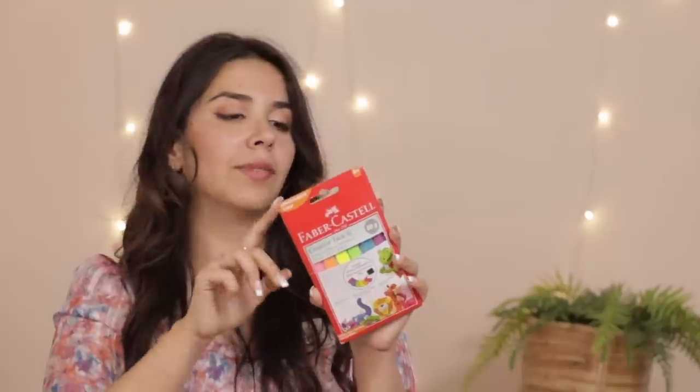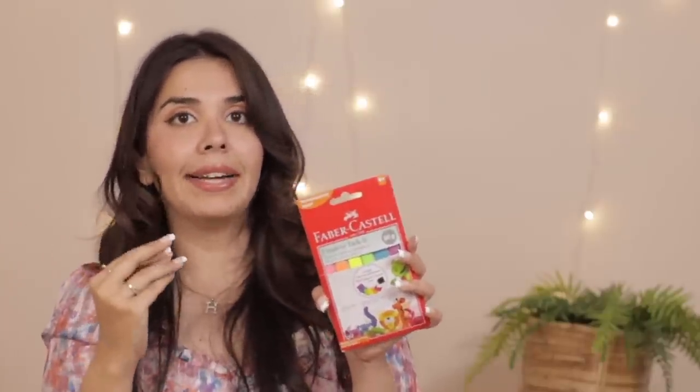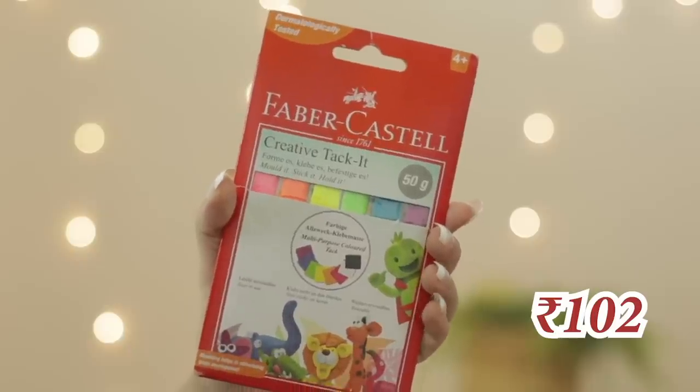We have four items left. Starting with this Faber-Castell tack. I personally use it for shooting — for the lights you can see behind me. We have also put it on masking tape, and a lot of times you can put it on tape as well. Similarly, if you have to put photos on your wall but you don't want it to take the paint off, these usually don't peel the paint off, which is very helpful. You should give this a go — it's a lot of use in home decor. This entire pack is only for 102 rupees. 100% would recommend this.